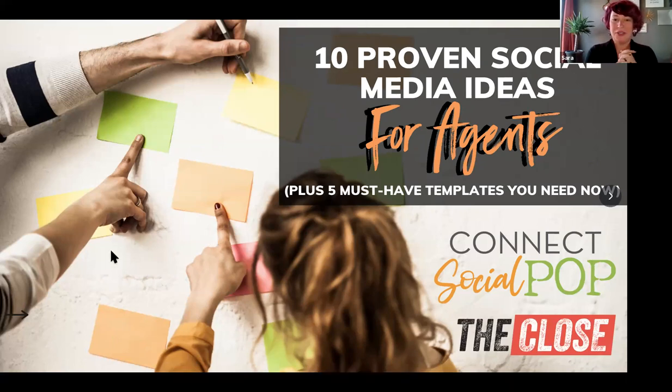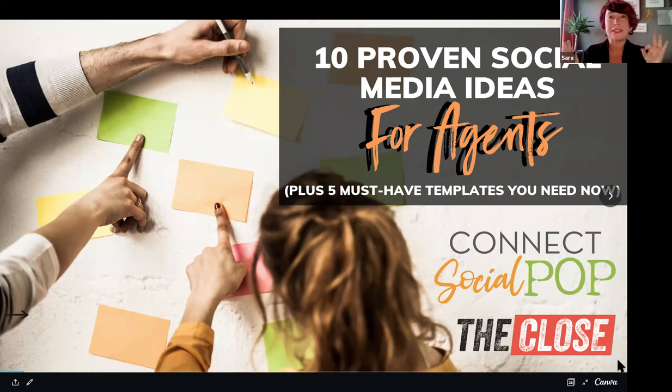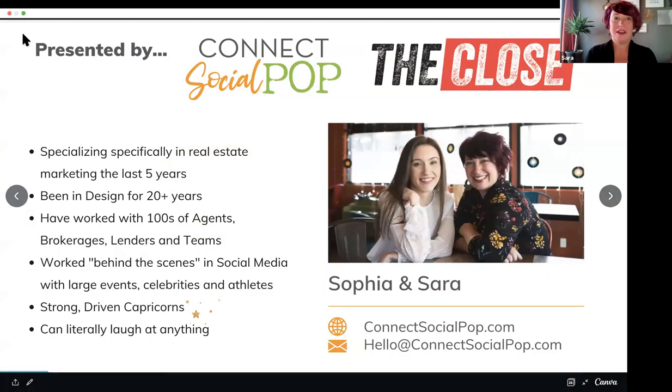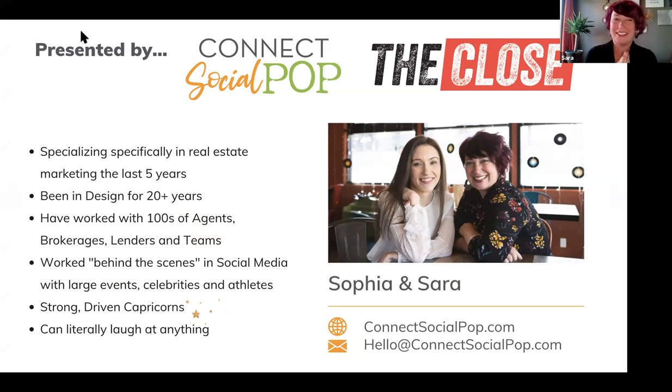Hey guys, I want to introduce myself and Sophia — we own Connect Social Pop. We're doing this in conjunction with The Close. These are our 10 proven social media ideas for agents. We're also giving you five templates you can use today, make your own, do whatever you'd like. Get a piece of paper and a pencil — Becky put a link in the chat where you can write down all your ideas. We're going to be spitting so many ideas, so get ready and put on your thinking hats.